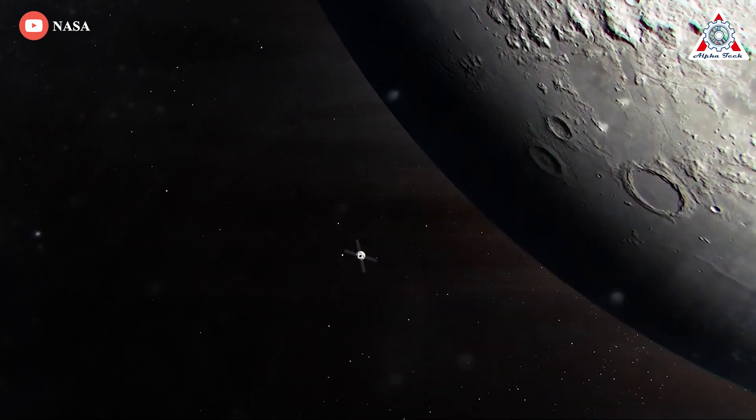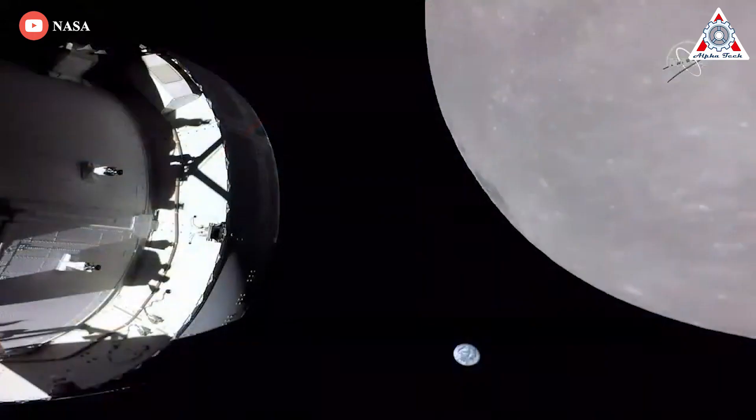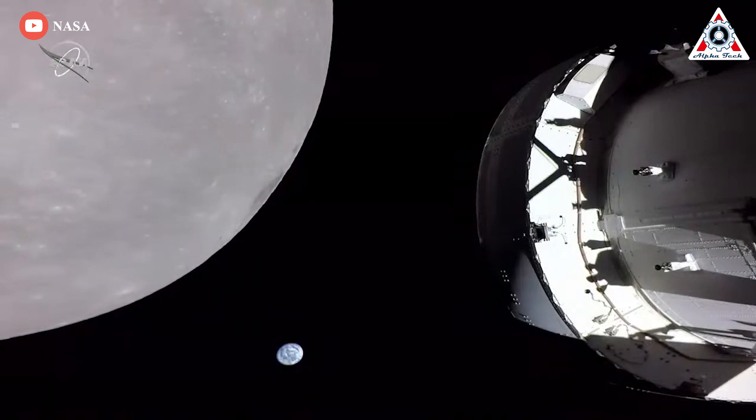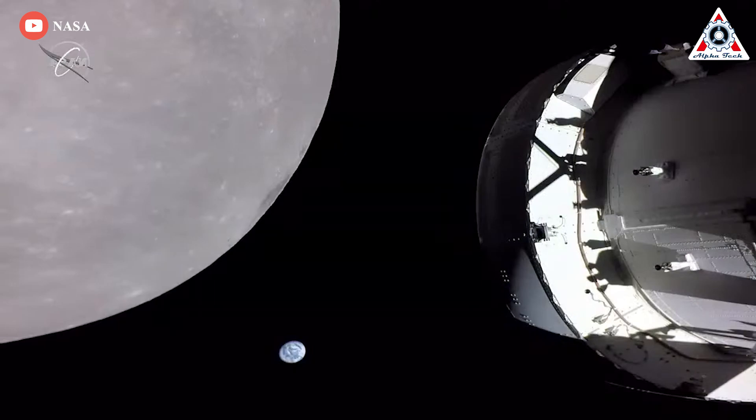On Monday, November 21, the Orion spacecraft performed another burn to send the spacecraft close enough to the lunar surface to leverage the moon's gravity and pull the spacecraft around the moon into a distant retrograde lunar orbit. After collecting data from that propulsive maneuver, NASA officials held a briefing Monday evening, November 21, to discuss Orion's powered flyby of the moon. Flight director Judd Freeling at NASA's Johnson Space Center said Orion's mission team members are giddy with the current performance they're seeing from the spacecraft after the flyby, which saw the spacecraft come within 80 miles of the lunar surface.